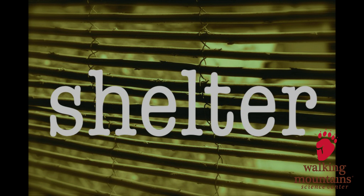Now, I want you to think about the word shelter. When you hear the word shelter, what do you think about? What does your shelter look like? Now you may have an idea of what shelter looks like for humans, but what do you think shelter looks like for animals?